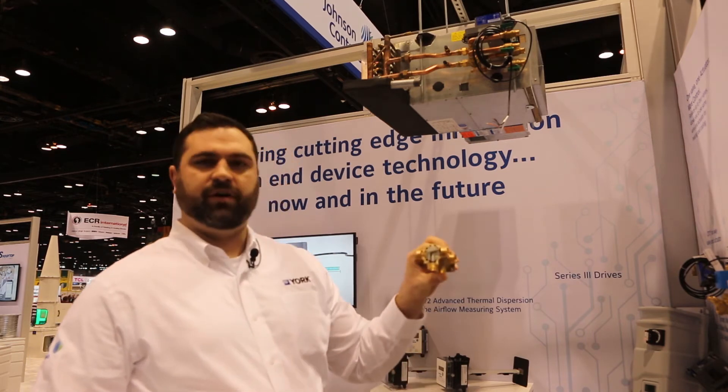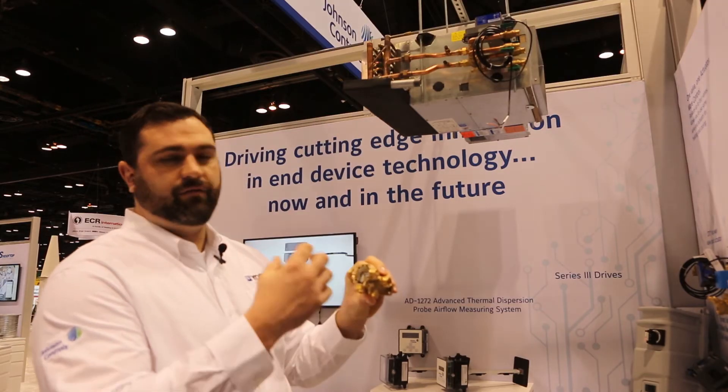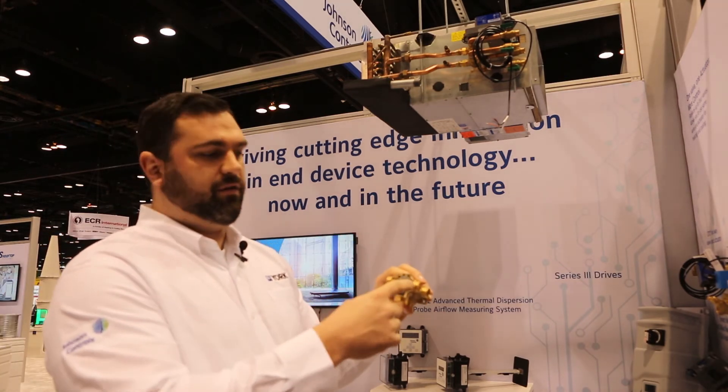How do we do this? Here's a cutaway of our six-way valve. If you can see the opening right here, it's really large. A larger valve is going to have less pressure, and less pressure means more energy saved. This valve actually rotates 270 degrees.